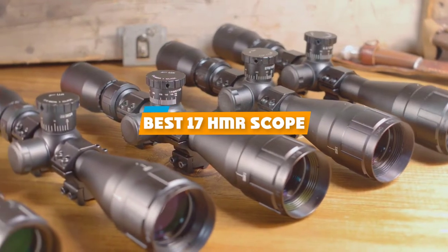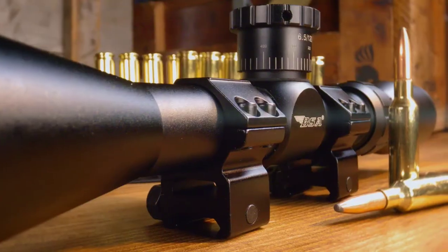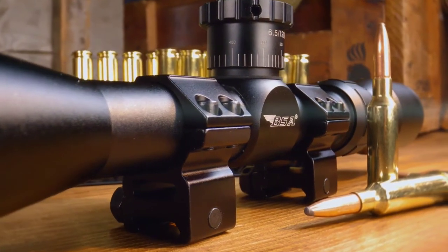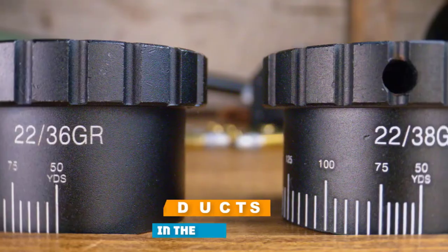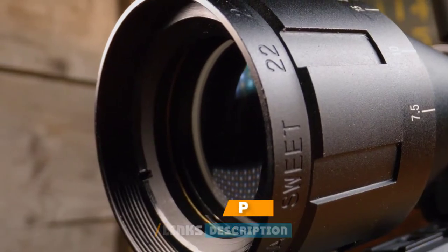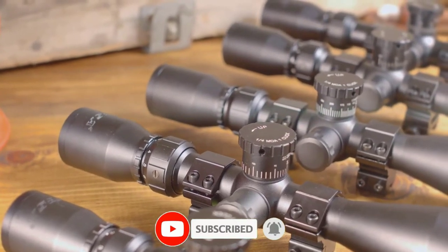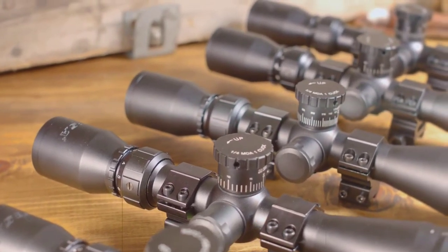If you're looking for the best 17HMR scope, here's a list you must see. We made this list based on our personal preference and sorted it based on their features, prices, quality, durability, and reputation of the manufacturers and customer feedback. We've included options for every type of customer. So let's get started.